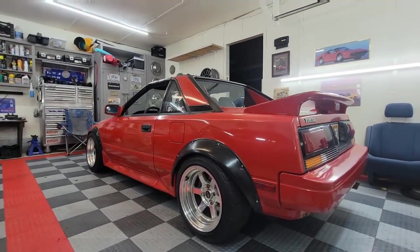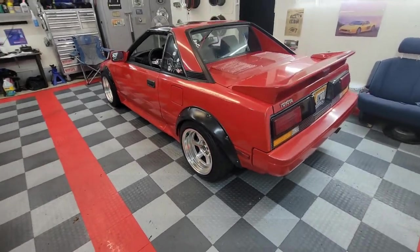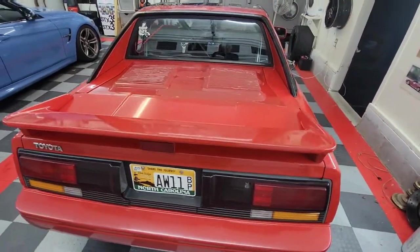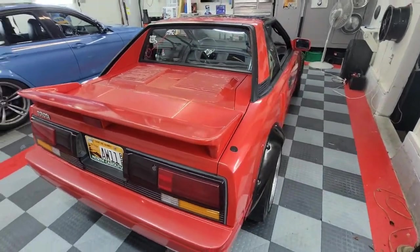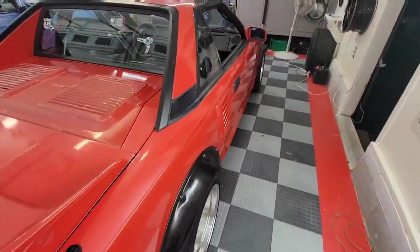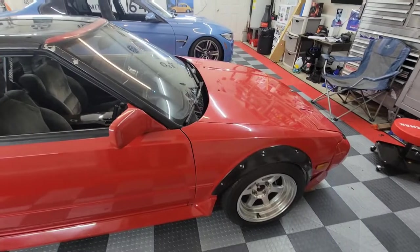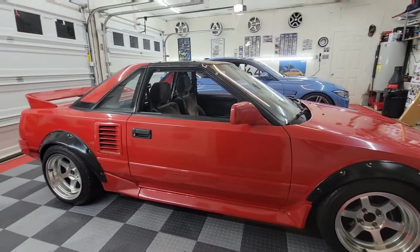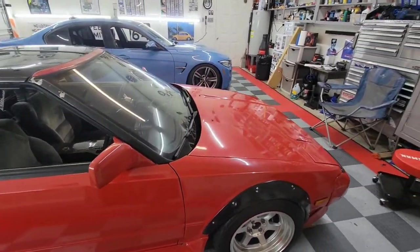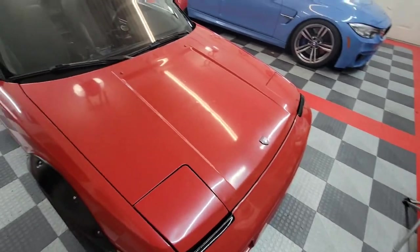Quick backstory on this car: I have had it for about nine and a half years. I had a second generation MR2 that unfortunately was totaled in a wreck. I bought it back from insurance and fixed it up most of the way, but couldn't really get back into it after all the damage, so I ended up deciding to let that project go and parted the car out.